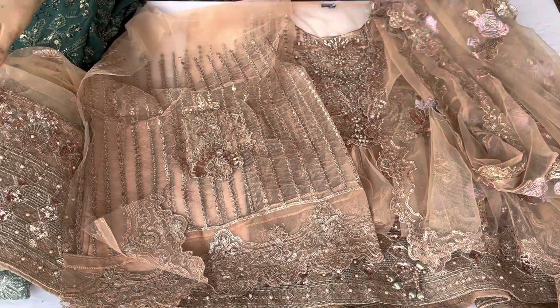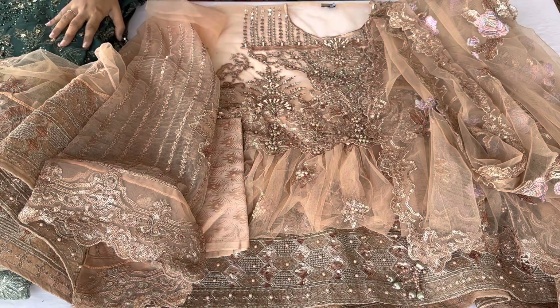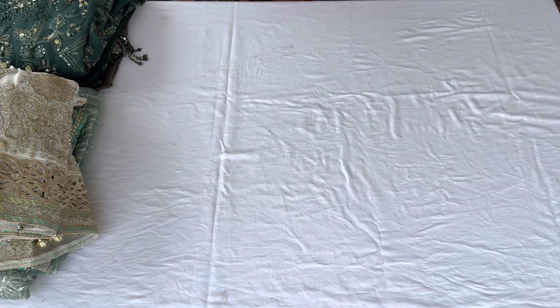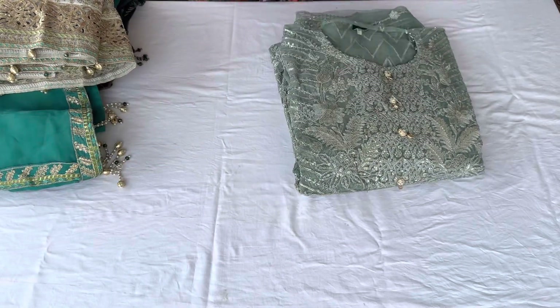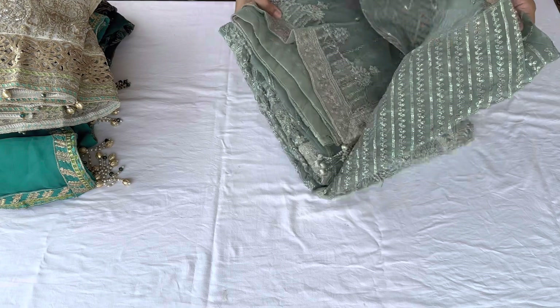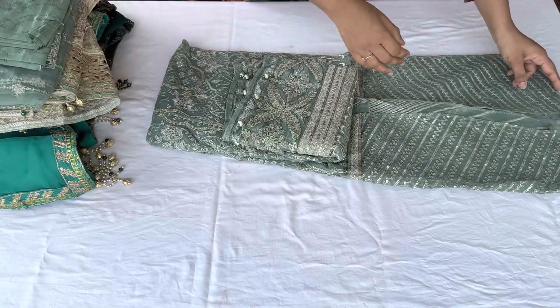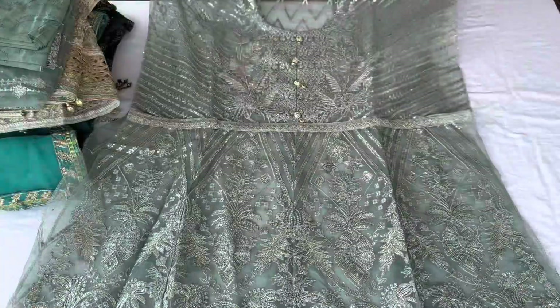Now showing the next design — this is our second design in net material. After net pieces I will show the chiffon pieces. The next design is in organza fabric — very beautiful with a very different and unique color. The organza material is very good for gowns because the look after stitching is very pretty.